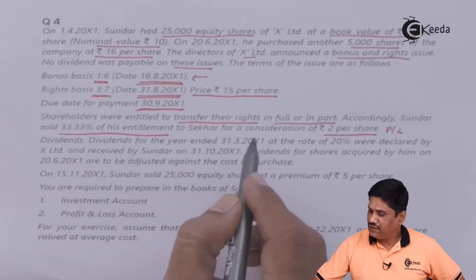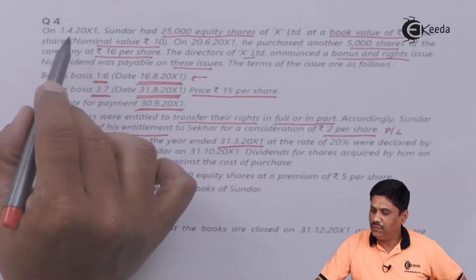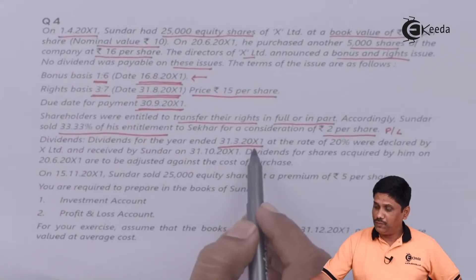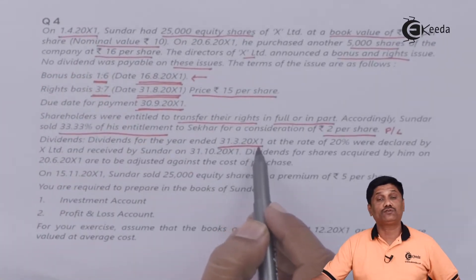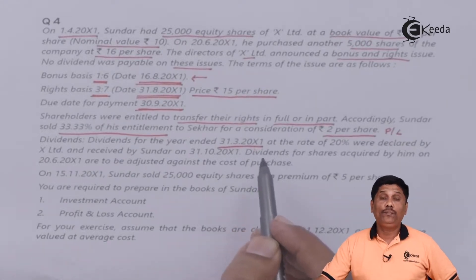Dividend for the year ended 31st March 200X1 was declared by the company. Our current year opening date is 1st April 200X1, which means the dividend declared is for the previous year.